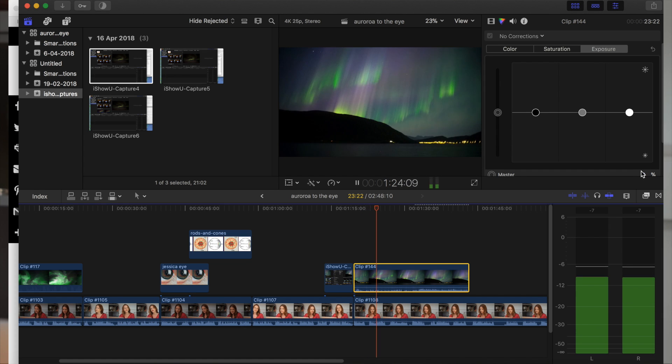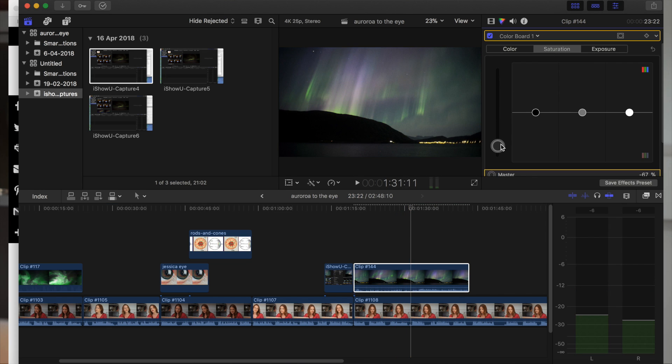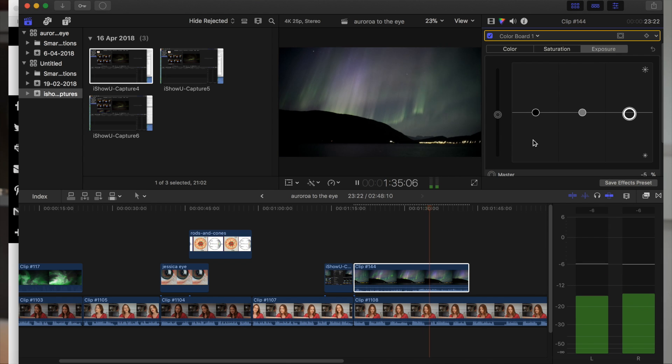In order to make it look like what the eyes see, we'll have to adjust it. The main thing we need to do is turn the saturation down, and maybe also turn it down in the highlights. It's probably not quite as bright as that, so we'll turn the exposure down a little. Okay, now that's what I recall it looking like to the eye.